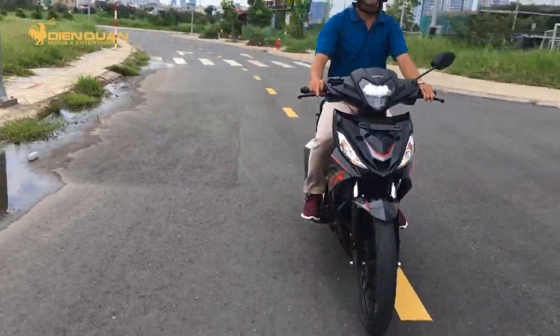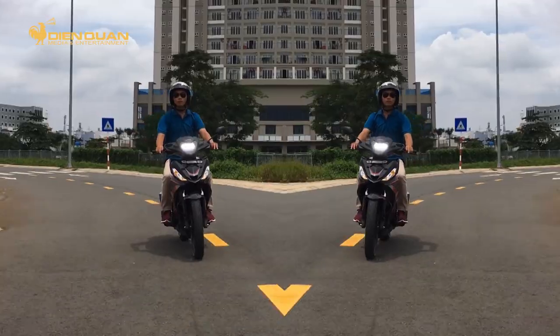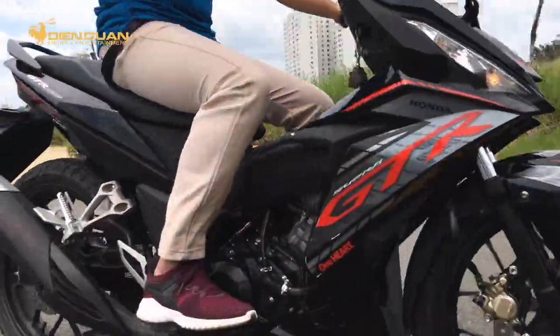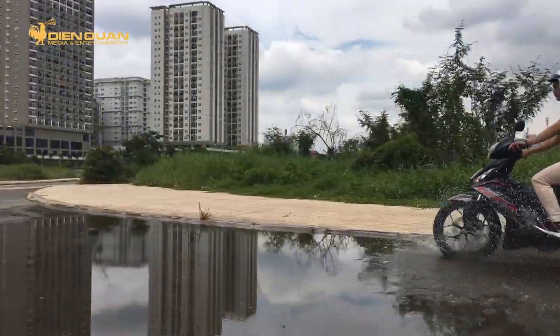Honda Supra GTR 150 2020 được nhập khẩu tư nhân từ Indonesia về Việt Nam với giá bán khoảng 56 triệu đồng. So với Winner X tại Việt Nam, mẫu xe này có giá bán đắt hơn từ 7 đến 9 triệu đồng.